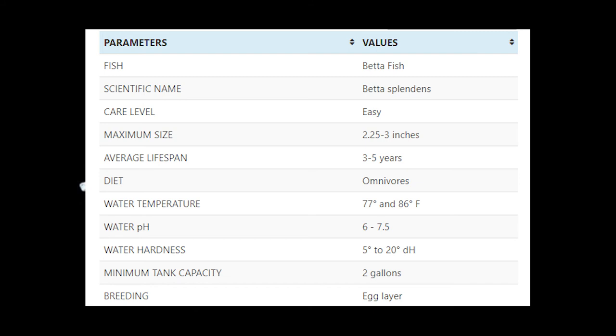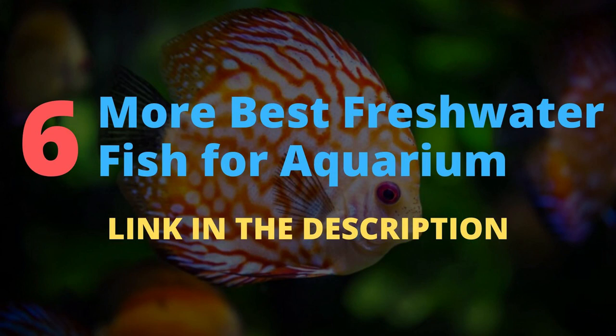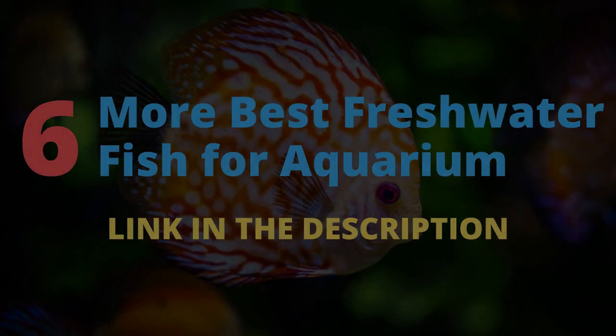So these are the 6 best freshwater fish for your aquarium. If you want to know 6 more best freshwater fish for your aquarium, then you should definitely check out my article. I have provided the link to the article in the description box below. Thank you so much.